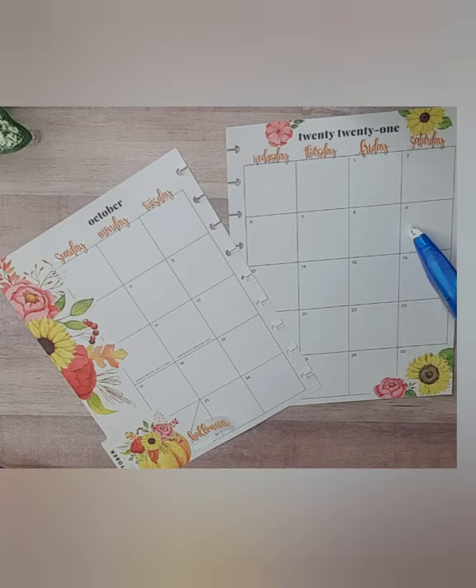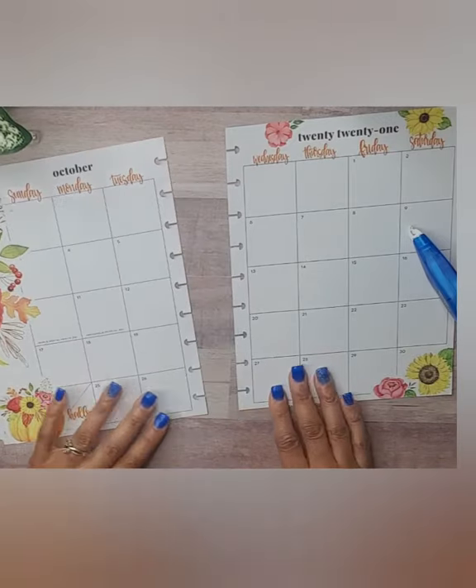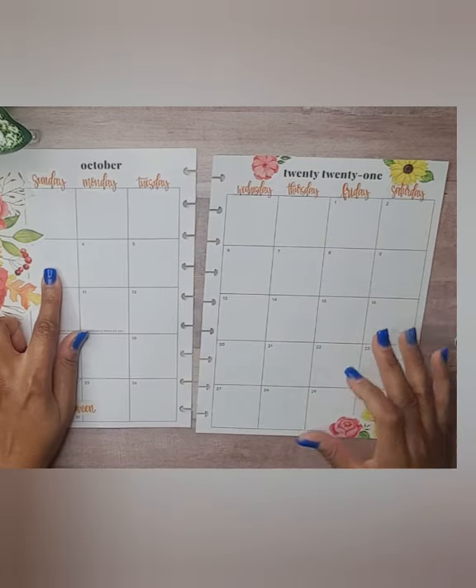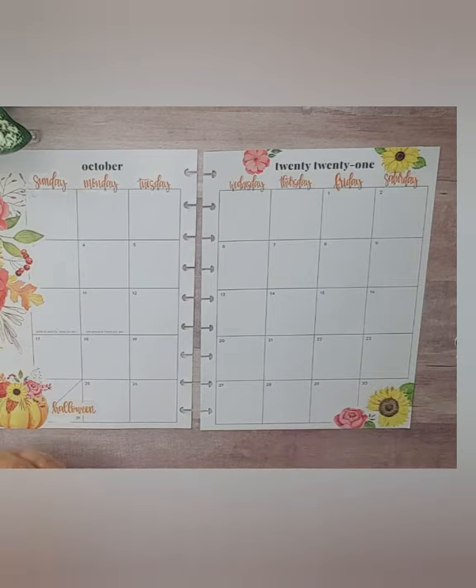I'm looking for birthday stickers in here but I'm not finding any — I think I may have used them all. I do have 'celebrate' and birthday stickers in orange, green, and yellow. So that's three birthdays — that'll work.